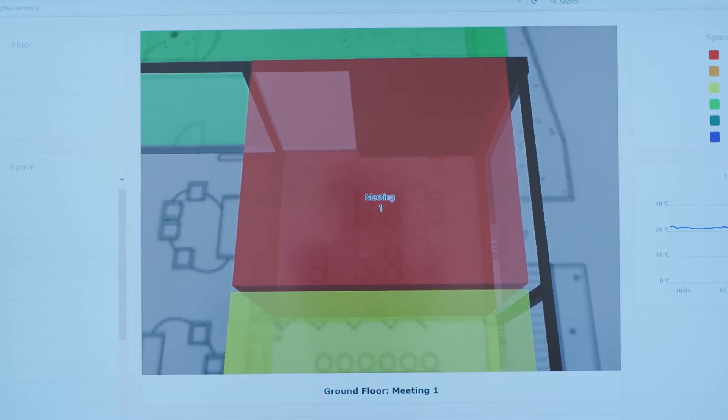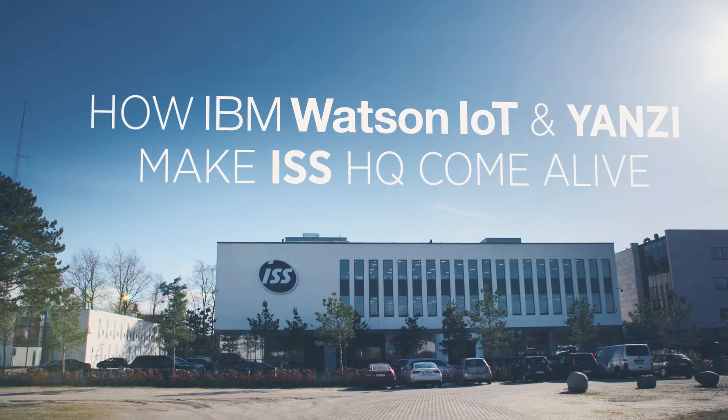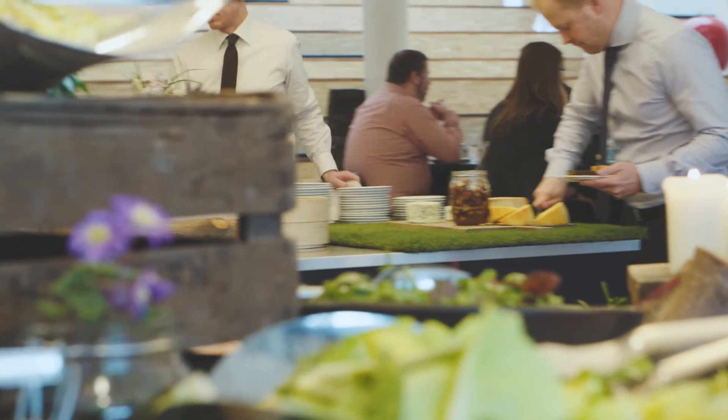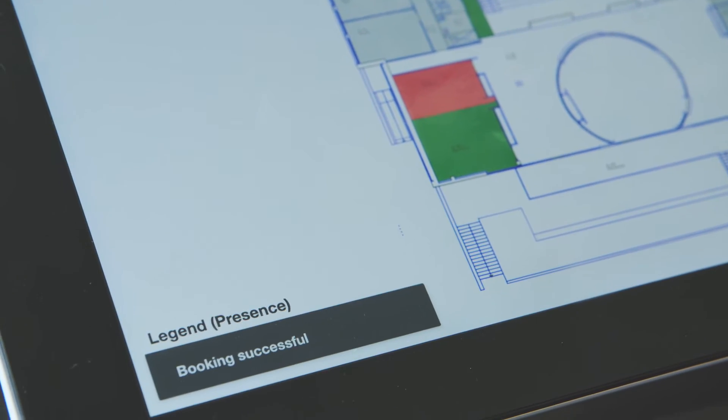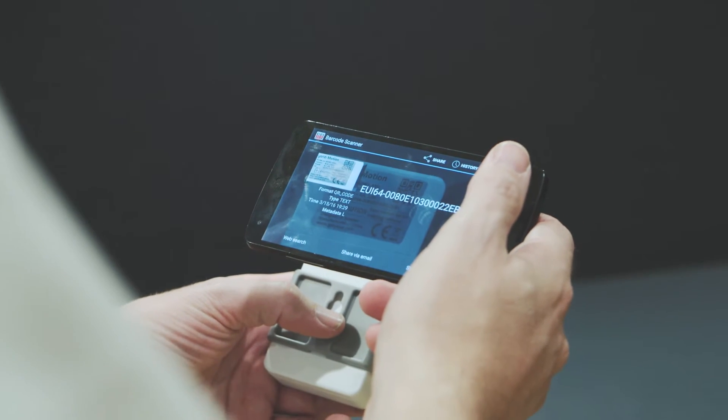Today we're going to change the game here at ISS HQ in Copenhagen. We're going to make the building come alive. This will give ISS the edge in the market, make them more competitive, provide them with a better customer and employee experience. We're going to connect the unconnected to our Watson IoT cloud platform and make it cognitive. Let's show you how.